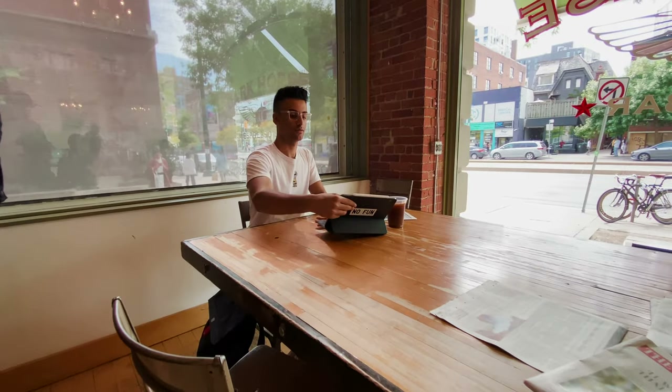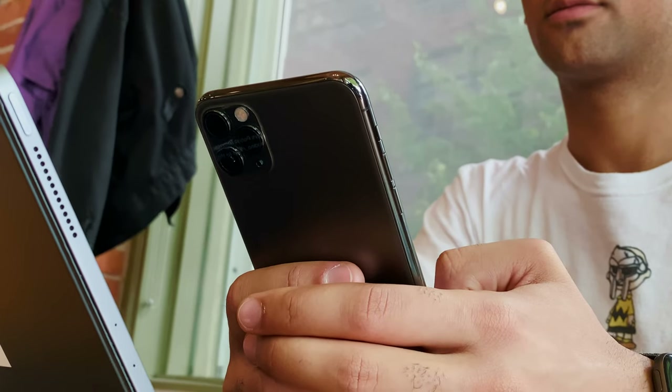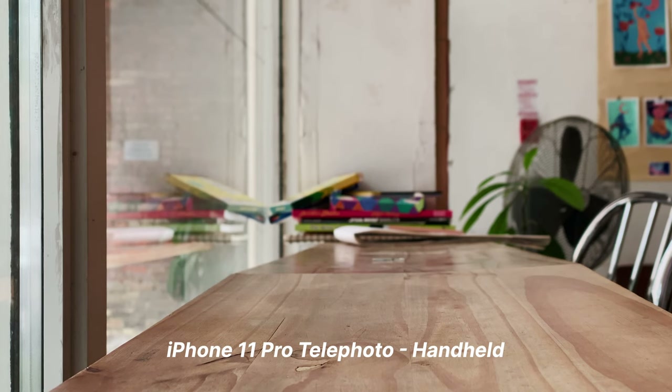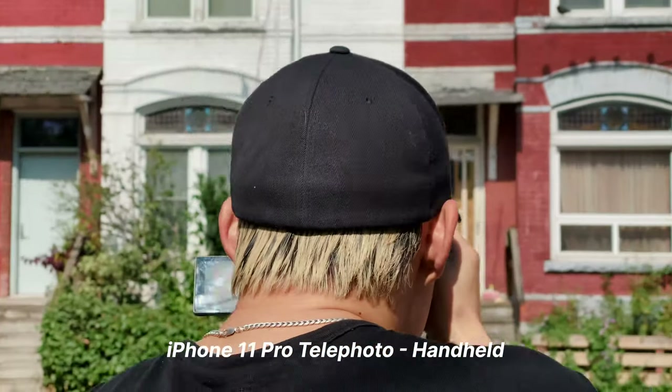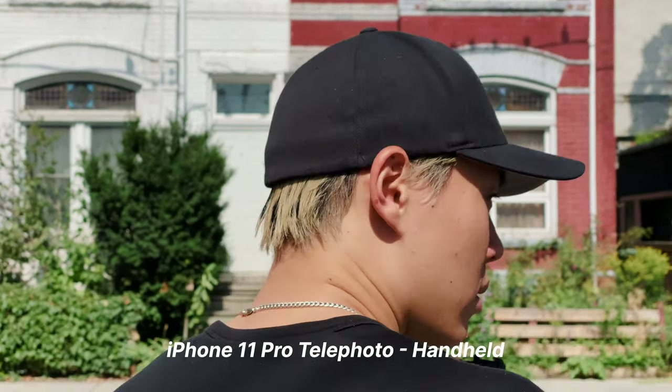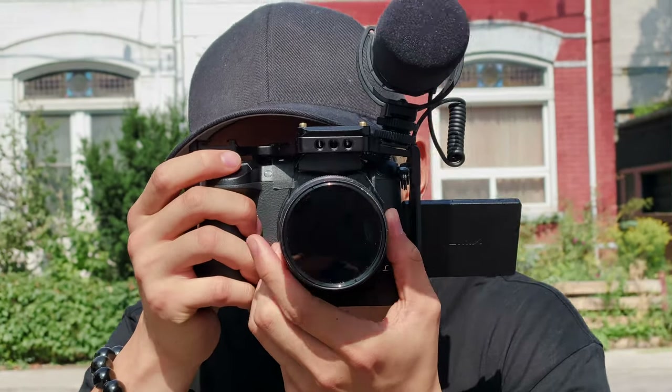Aside from the fun possibilities with the wide — which is on the normal 11 as well — the telephoto, which is only offered on the Pro, is where stuff gets really interesting. This is where I think the gap between real cameras and smartphones is finally blurring. The added lens compression of the telephoto focal length, combined with the new sensor shift stabilization, makes this lens my favorite video setup on an iPhone today.